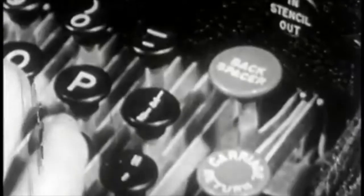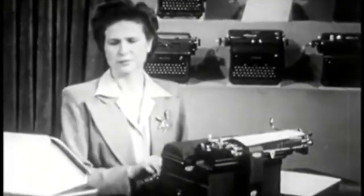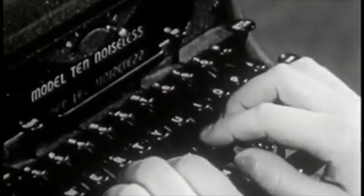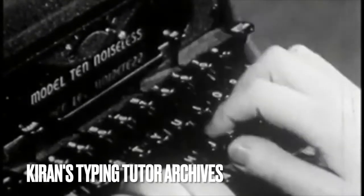On the Electromatic, the backspace key is operated electrically and requires only a light touch. The tabulator key is operated with the little finger of your right hand. Without taking your eyes from the copy, the key is held down until the carriage reaches the set position. On machines equipped with bar tabulators, indent by stroking the tabulator bar with the first finger of your right hand. On the Electromatic, the tabulator key is on the left, and it is only necessary to touch it — you need not hold it down until the carriage stops.